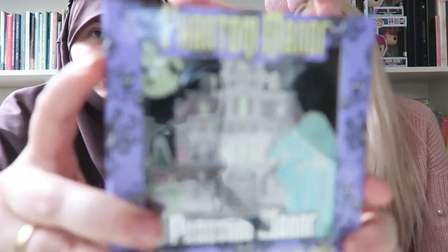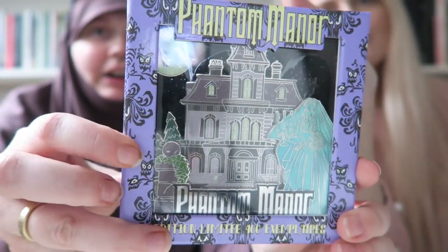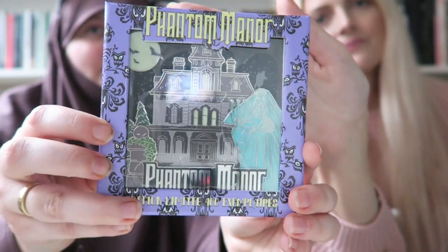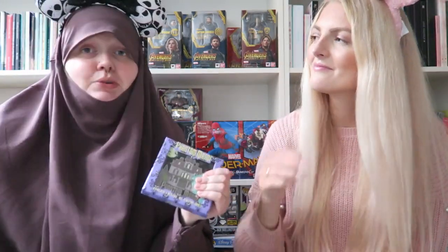The Phantom Manor glow-in-the-dark jumbo pin was 60 euros. I was really happy we got there in time for the surprise release — last year when we went there was also a surprise release for the Mouse Party collection.